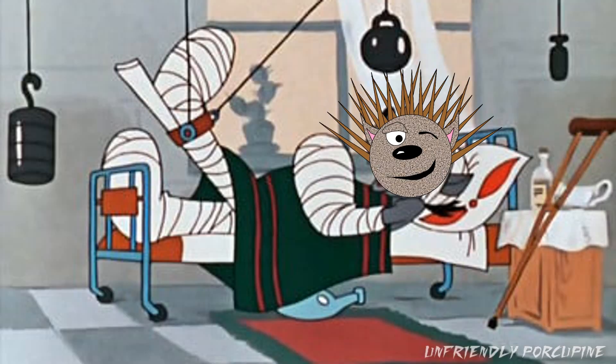Hello, everybody! It's-a me, unfriendly porcupine, and the knockoffs have made another Medic set.